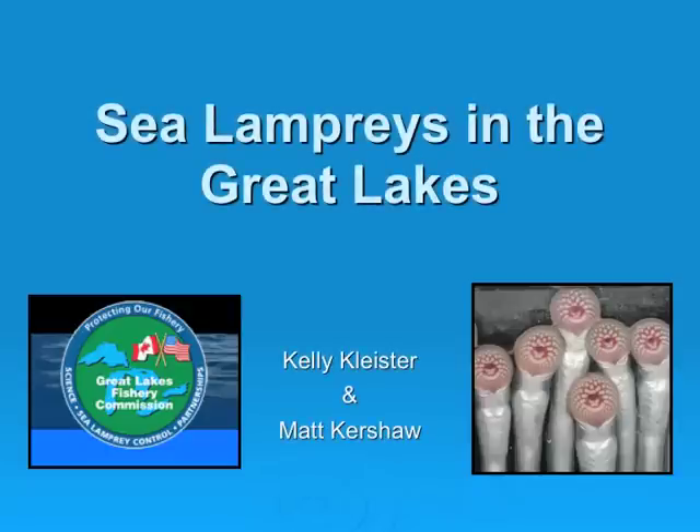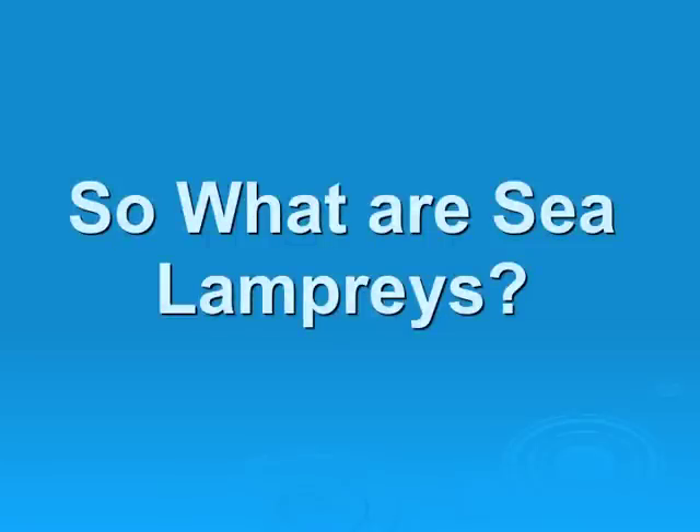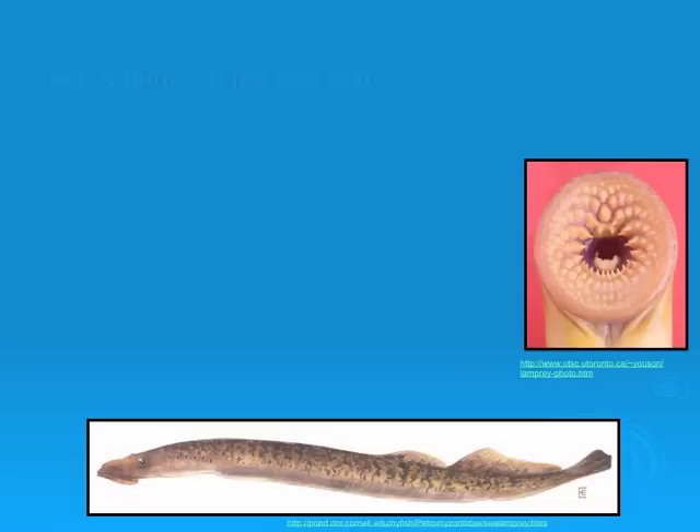Sea Lampreys in the Great Lakes by Kelly Klyster and Matt Kershaw. Sea lampreys are a primitive jawless fish.